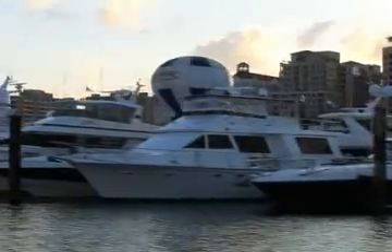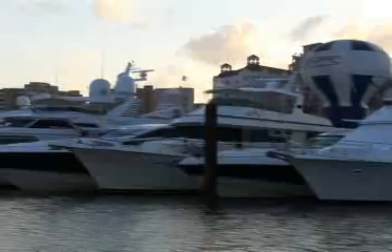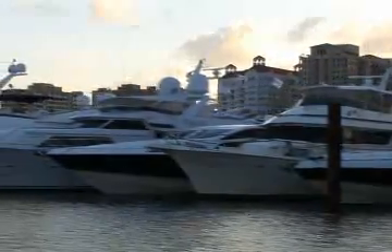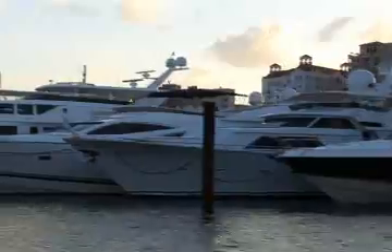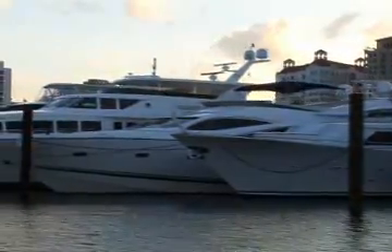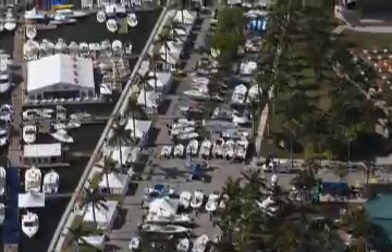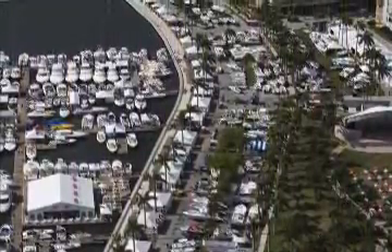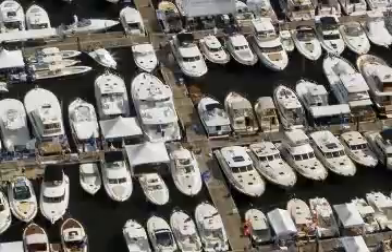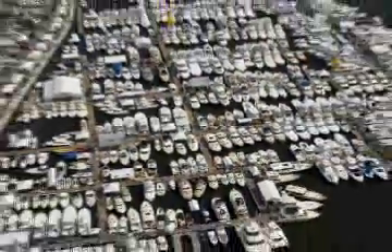The Palm Beach Boat Show is one of the top ten boat shows in the country and the third largest in the state of Florida. Held in one of Florida's most beautiful cities, the Palm Beach Show is an all-around cultural event. The Palm Beach Show now extends to three fabulous locations. Right here, along Flagler Drive, you'll find over 1,000 boats lining more than a quarter mile of the Intracoastal Waterway.